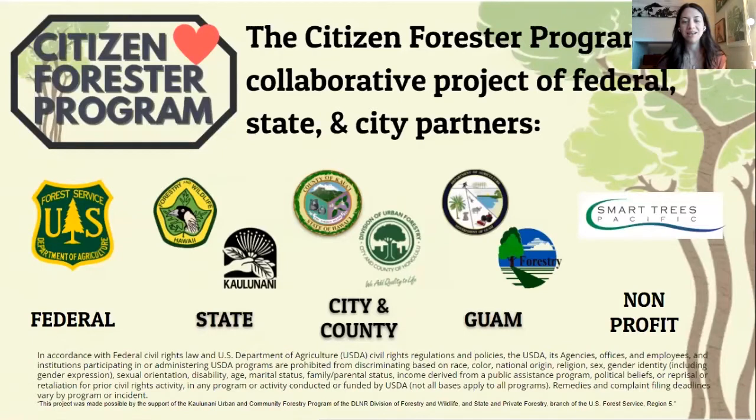The Citizen Forester program is a collective project that involves several different partners at many different levels of government and different organizations as well. The program gets its funding from the U.S. Forest Service at a federal level. We are supported on the state level here in Hawaii through the Department of Forestry and Wildlife and the Kaulunani, the state's urban community forestry program. The County of Kauai and the Division of Urban Forestry in Honolulu are also one of our main partners, as they are using the information that we are collecting from the tree inventory. Guam is involved through the Department of Agriculture and the Division of Forestry, and they also are implementing the information used in this inventory into their forestry management.